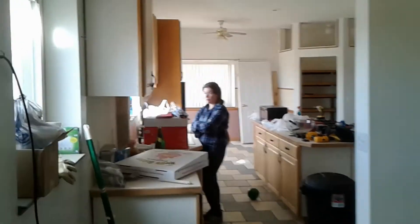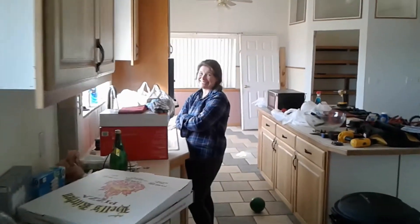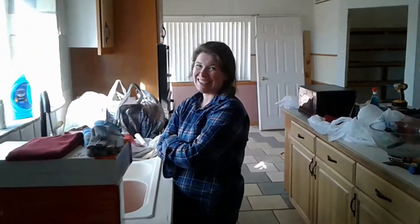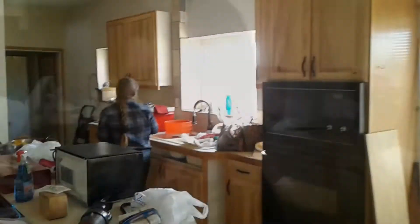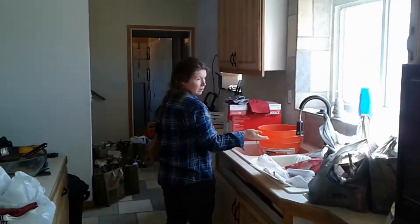Well, it's day three. Something smells like mold over here by the sink. I think today I'm gonna change the locks.